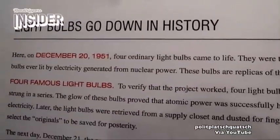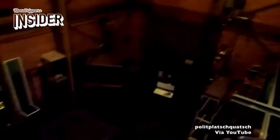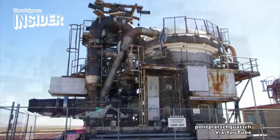Naturally, things weren't always smooth sailing for the first ever nuclear power plant. It suffered a partial meltdown in 1955 in the middle of a test. Scientists were able to identify the problem and repair the reactor, but in the grand scheme of things, the EBR-1 wasn't in use for very long.